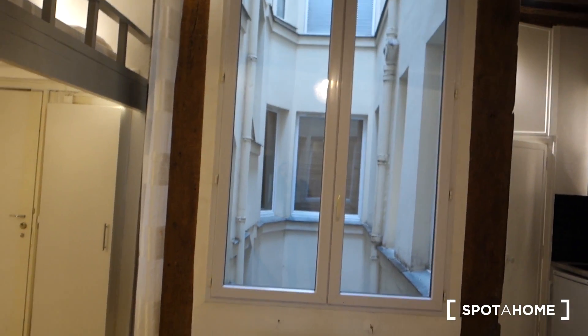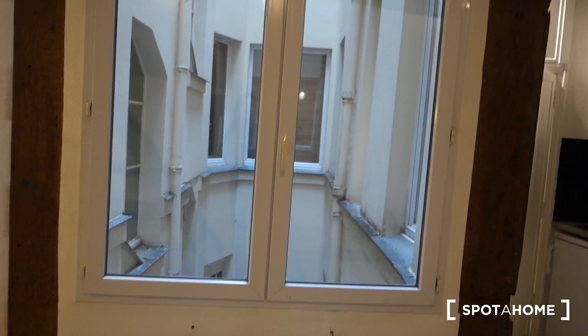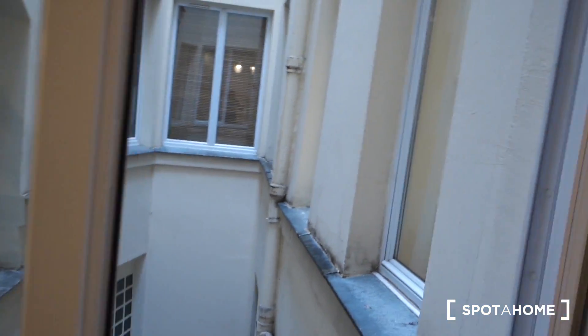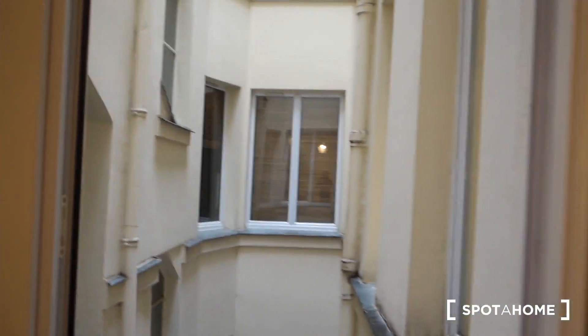The only windows that give actually lots of light are here in the middle. On both sides, over here and over there, you can't open them. But the one in the middle you can. It's making some noise — I guess it just needs some grease. Look up — it opens into an inside courtyard. It's like a wall. Yeah, some grease won't hurt.